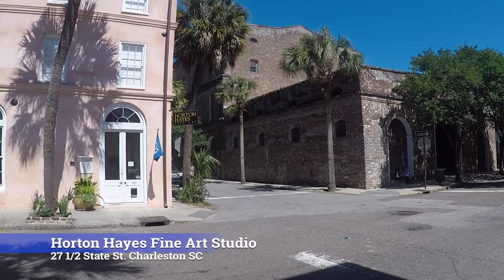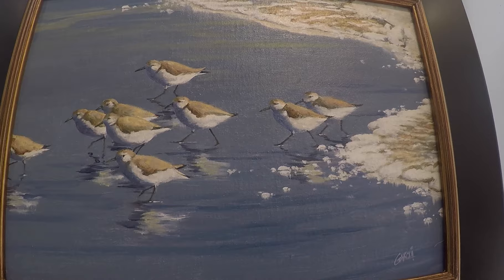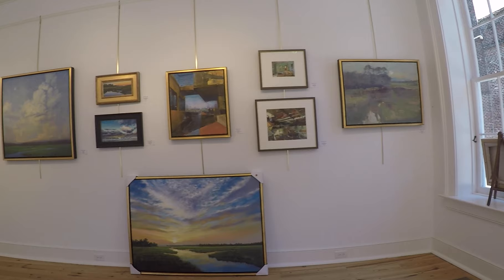My name is Mark Kelvin Horton, and we're in Horton Hayes Fine Art Studio Gallery, which is in Charleston, South Carolina. This studio space, we've been in this particular space for two years. We were next door for two years, and we've had the gallery across the street for 16 years.